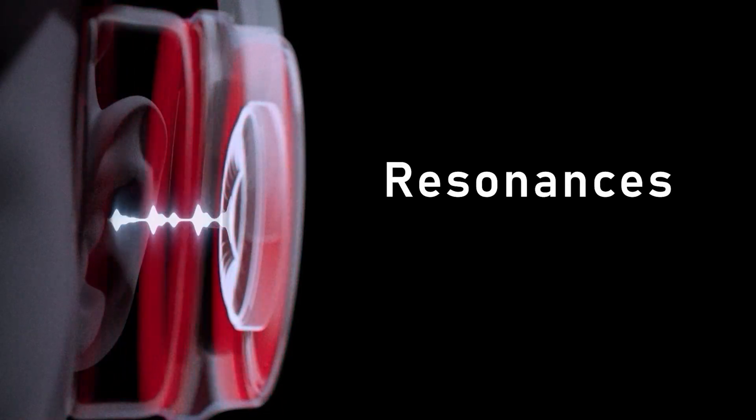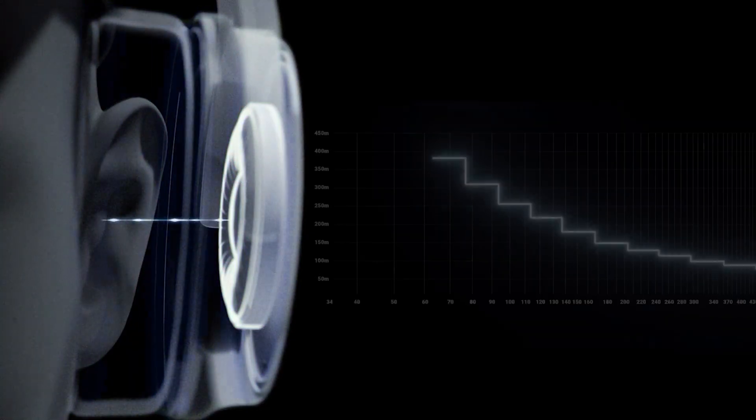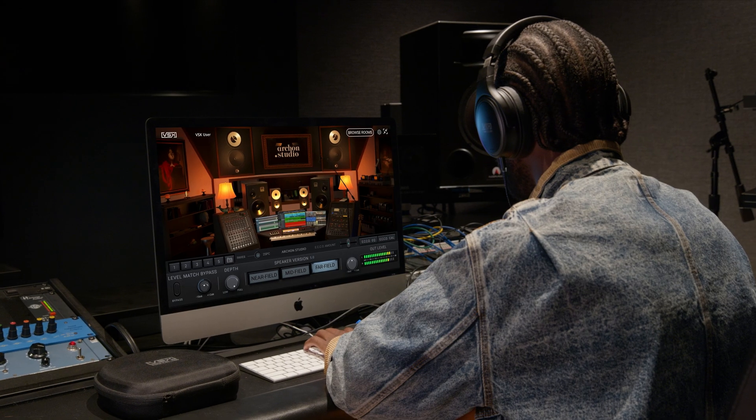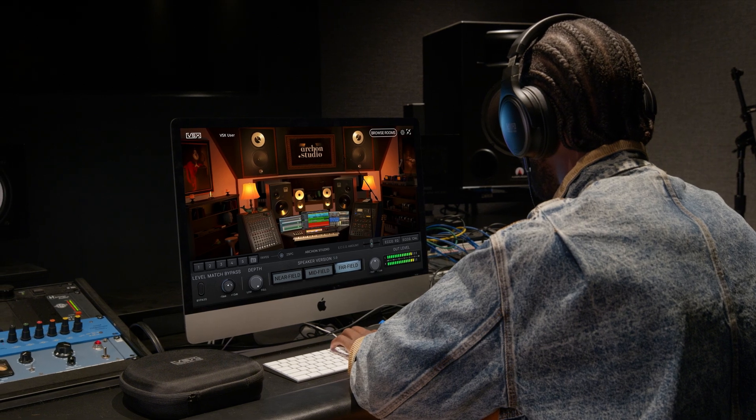But frequency accuracy alone isn't enough. Headphones create a tiny acoustic chamber around your ears, introducing resonance and decay that color the sound. VSX uses proprietary algorithms to suppress that decay so you hear only the modeled room — nothing else.